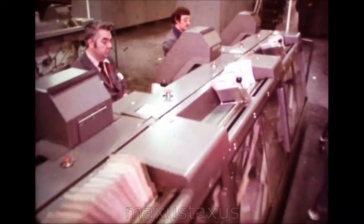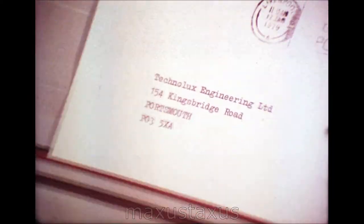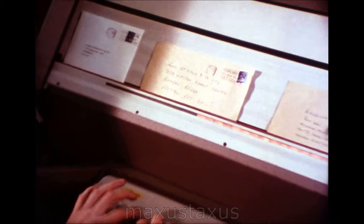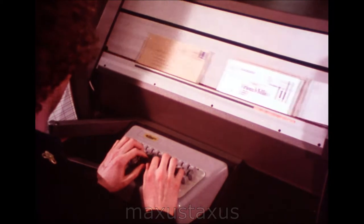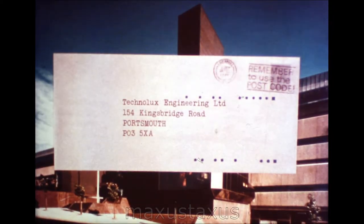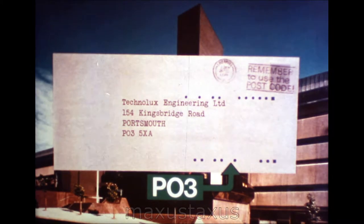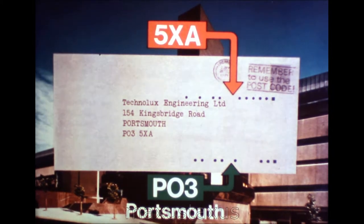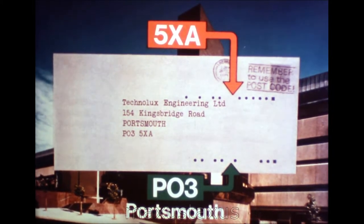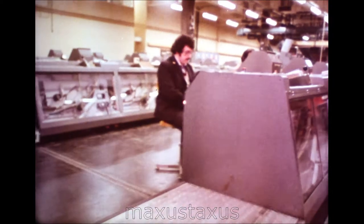Then the first stage of sorting can begin. And it's here at the coding desks that the customer's contribution — the postcode — starts to be important. As the letters pass in parade at each desk, an operator punches their codes on a keyboard. Electronic impulses from the keyboards feed into a computer-like gadget, and an instant later two lines of phosphorescent dots are impressed on the envelope itself. The bottom line represents the PO3 part of the code — district number 3 of the Portsmouth area. The top line represents the 5XA — the local delivery sorting instructions that will take the letter accurately to its target. These dots from now on become the key to mechanised sorting, the programme that makes it all work.